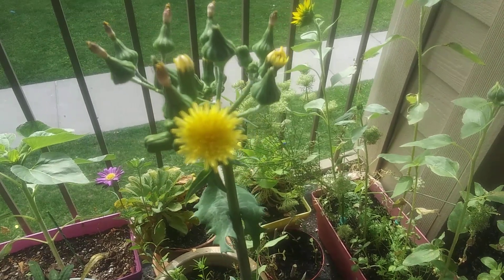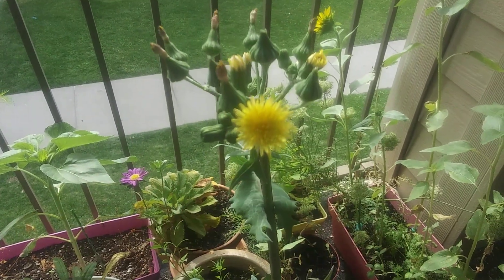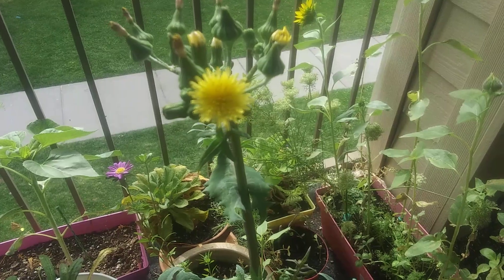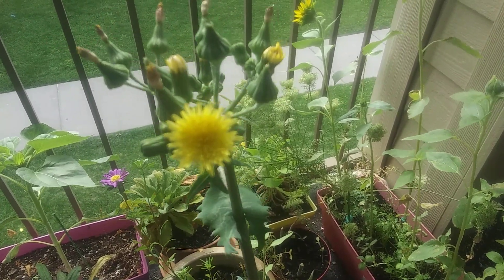Let me know if you know what this is, and let me know about the opening and closing — that's really interesting. Obviously it's a weed or something, or technically a wildflower — I'll call it a wildflower, not a weed — that got into my plant box here.